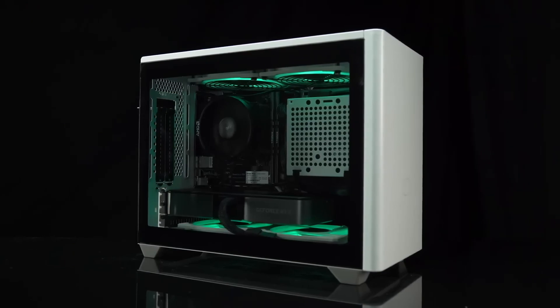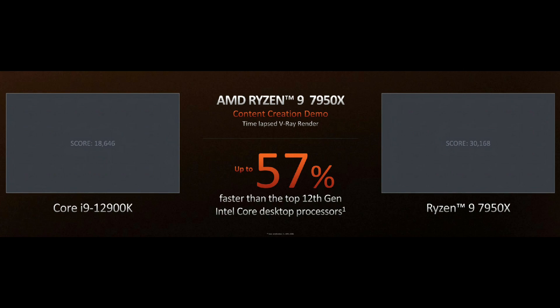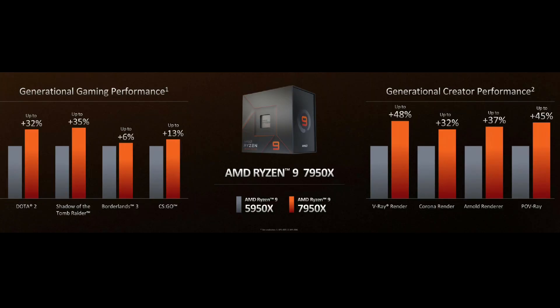The CPU benchmark leaked over at Baidu forums via Harukaze5719. According to the leaker, the CPU is a close-to-retail chip with a 4.5GHz base clock, a 5.7GHz boost clock, and an all-core boost frequency of 5GHz.